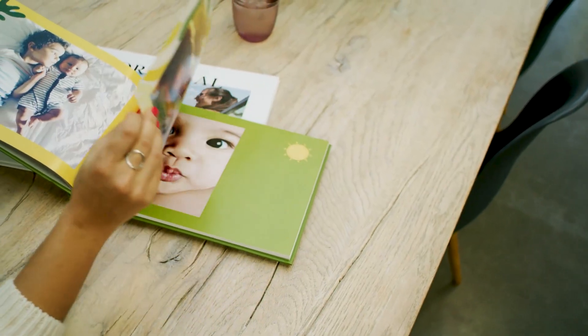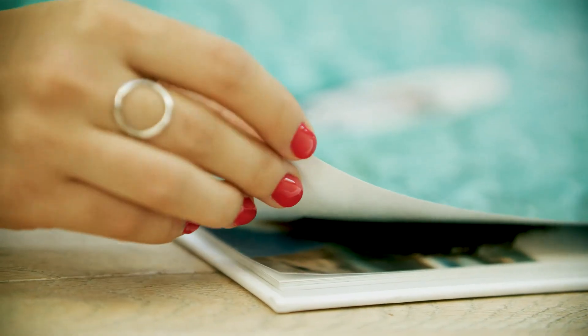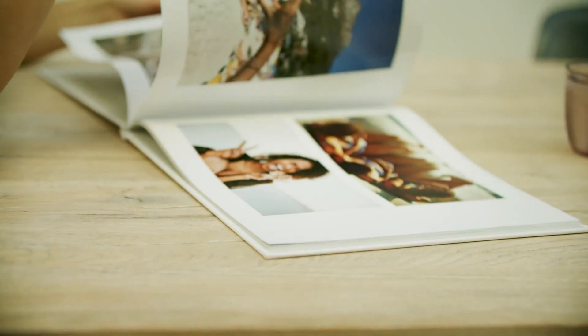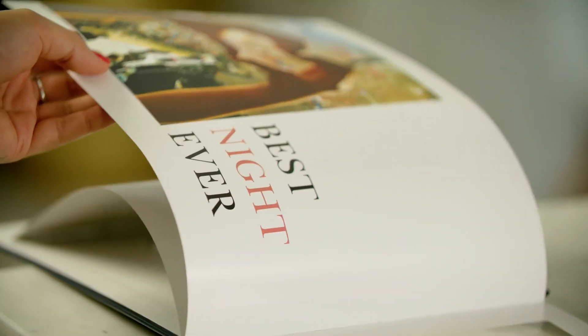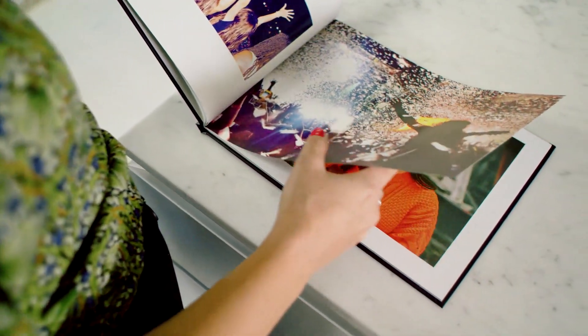As a photo book provider, we have a really interesting customer journey. Customers may be building a photo book for hours through to weeks, so the experience that we offer over that time is really, really important to us. Our peak holiday shopping periods are really interesting — we see five to six times the number of customers visiting our site, especially over Black Friday and Cyber Monday. So it puts us under a massive amount of pressure in terms of making sure that our customer experience is absolutely tip top.